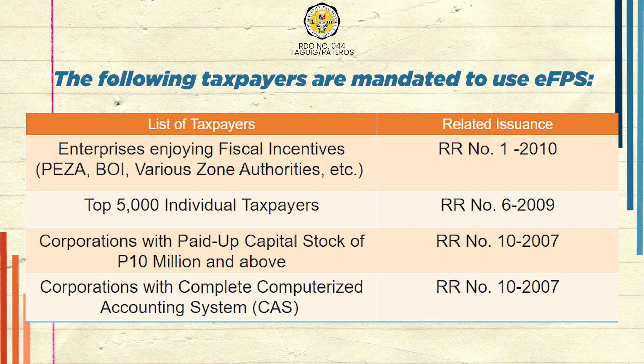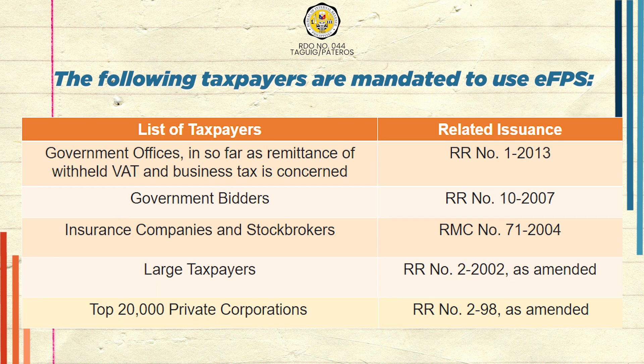Also mandated are the top 5,000 individual taxpayers, corporations with paid-up capital stock of 10 million and above, corporations with a complete computerized accounting system, government offices insofar as remittance of withheld VAT and business taxes are concerned, government bidders, insurance companies and stockbrokers, large taxpayers, and top 20,000 private corporations.